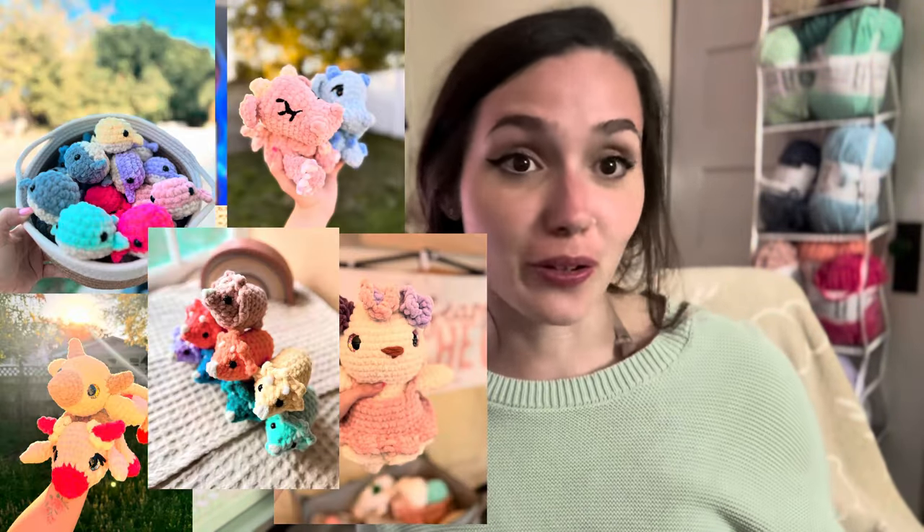Number one on this list is bare minimum essentials. You're going to need your inventory, whether you crochet plushies, wearables, or something else entirely. Personally, I crochet plushies from small to large, and I like to bring around 200 items. If you have smaller items, you can increase that number — this varies by individual, so there's no set number.